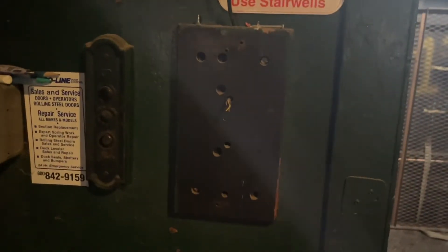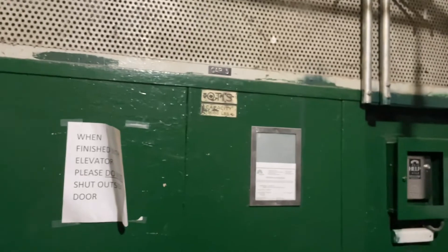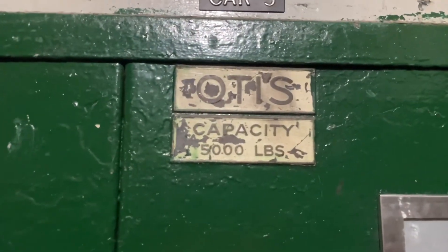This must have been a phone to page the elevator operator back when it had one. Here are your call buttons, but they don't really do much now. Is there a lock drop in this elevator? Doesn't look like it. Otis — capacity 5,000 pounds. There's your help phone. That looks like it might be the alarm for the elevator. That will be it.